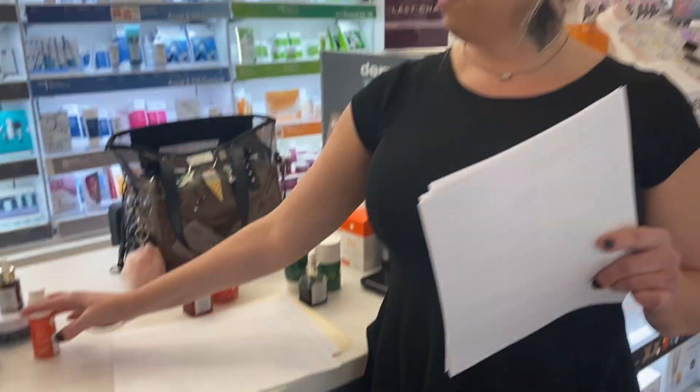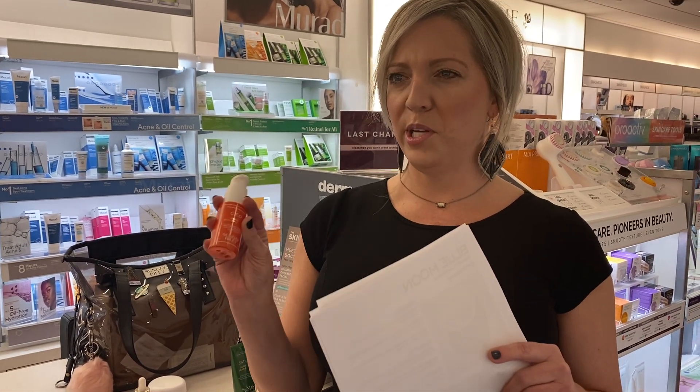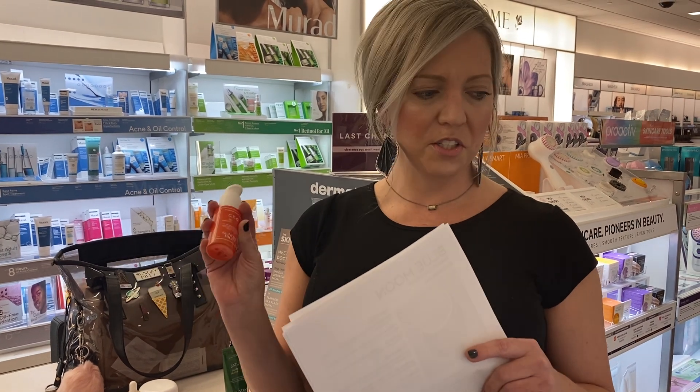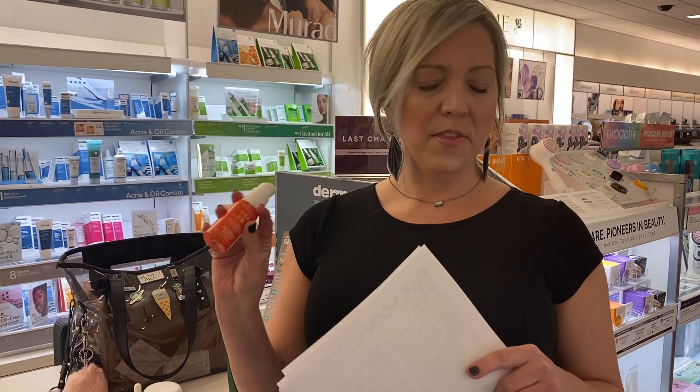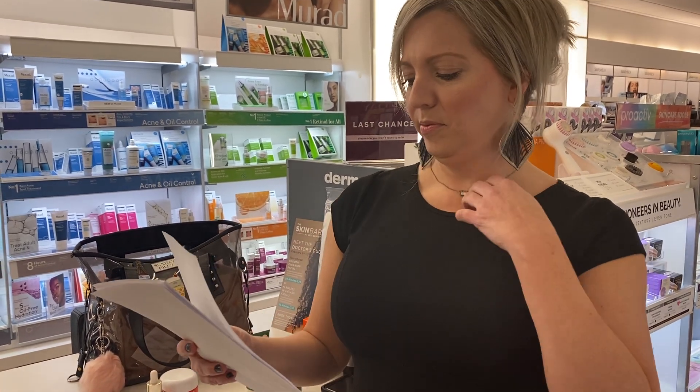You can literally tell the difference between my two hands. They compare this to SkinCeuticals, and SkinCeuticals vitamin C is about $360 — this one's $85. People ask for vitamin Cs all the time.